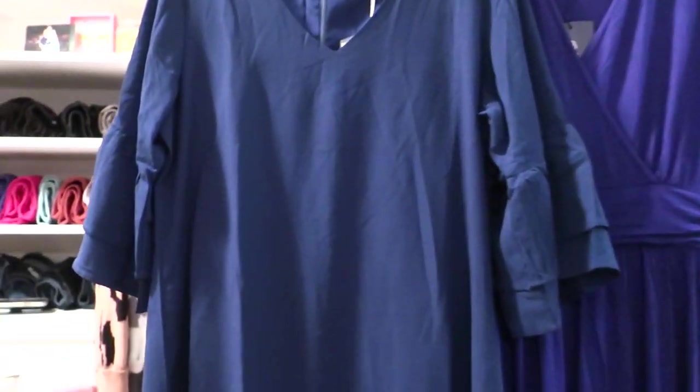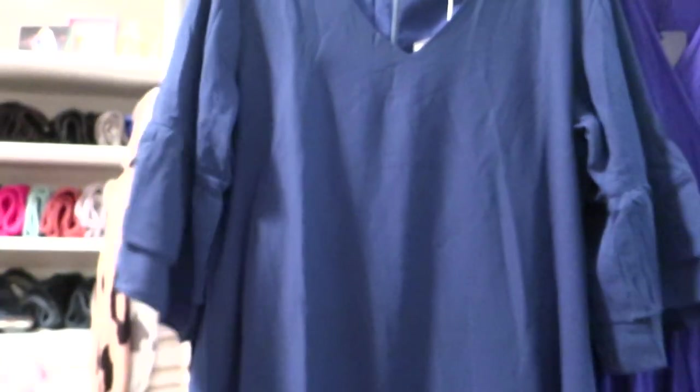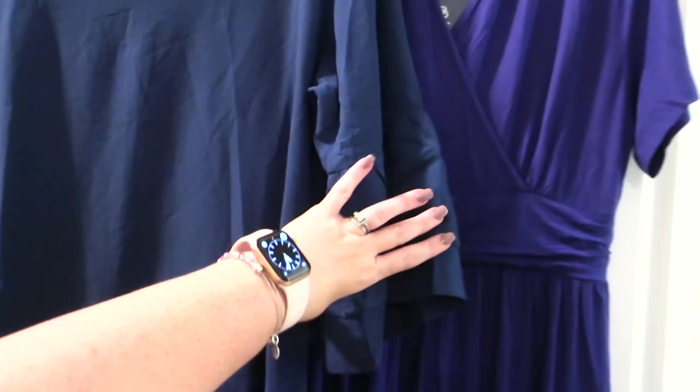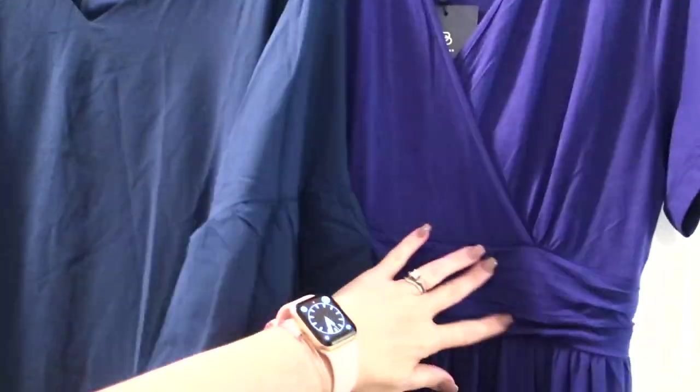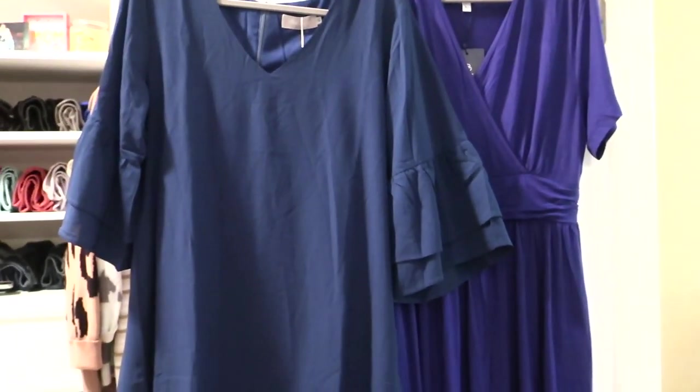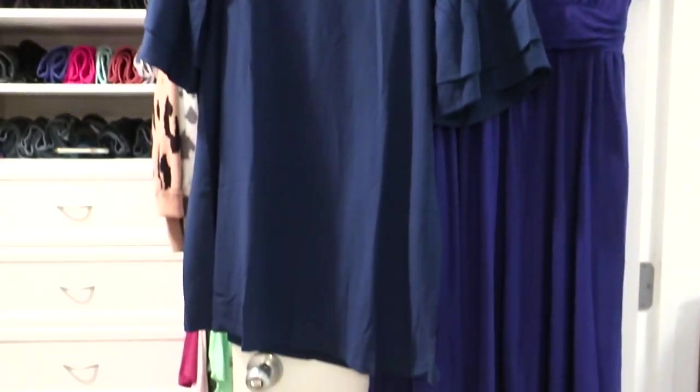This is a shift dress with some really great sleeve detail, and I got that in navy blue. The other one is a v-neck cross-cinch dress. They both look really great on, so I'm excited about wearing these and will share them in the Disney videos.